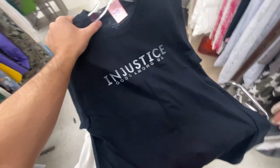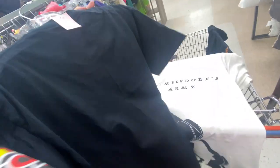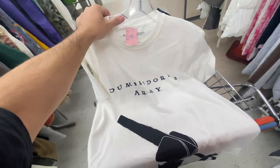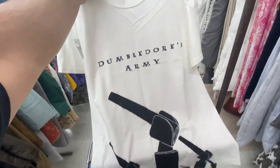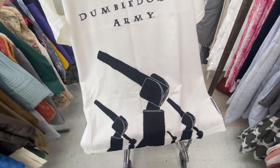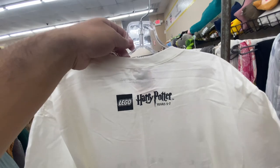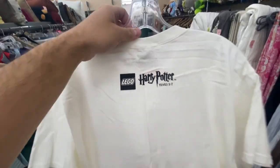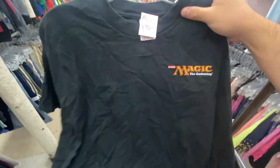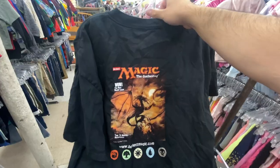Found two video game promo tees. We got the Injustice Gods Among Us for $3.99, size large. And then the one I think is cooler — the Lego Harry Potter Dumbledore's Army, with the Lego hands holding up the wands. Unfortunately that one is $7 and it's got a stain on it. On the back of the neck it says Lego Harry Potter. And then I also found the Magic the Gathering tee, size XL for $1.99. I doubt these do as well as the Yu-Gi-Oh and Pokémon ones, but still pretty cool.